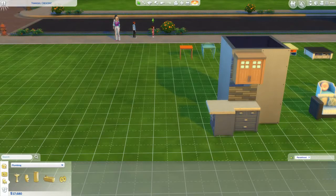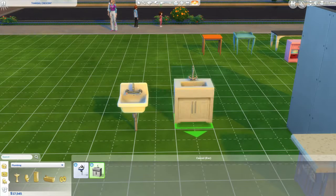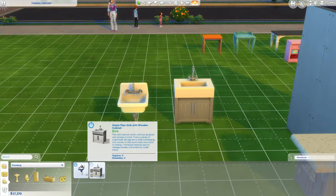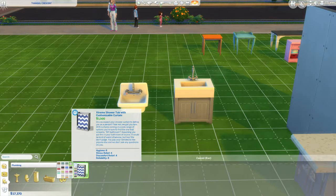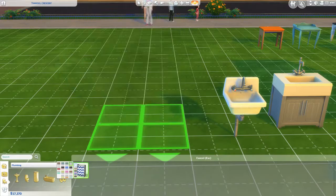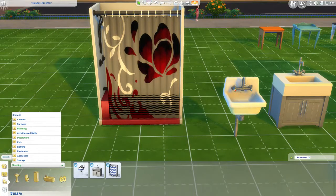New sinks! We got the 'Retro Big Basin Sink' — it looks like a laundry room sink — and the 'Single Pipe Sink with Wooden Cabinet.' No new toilets. We did get a new shower: the 'Extreme Shower Tub with Customizable Curtain.' This is so cute — wait till you see the little patterns on it. Look at the little whales and the colors! We probably didn't get a tub because we got the shower combo.